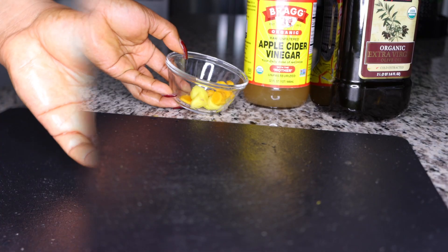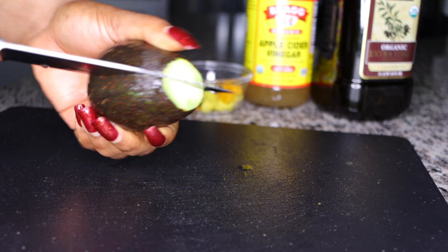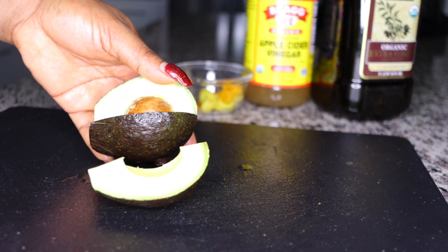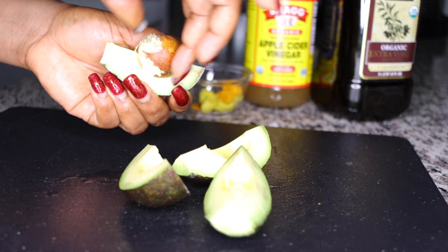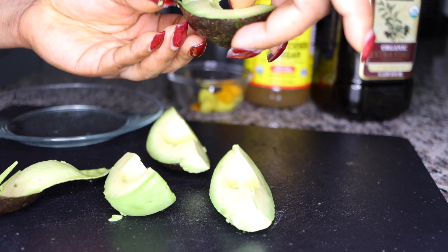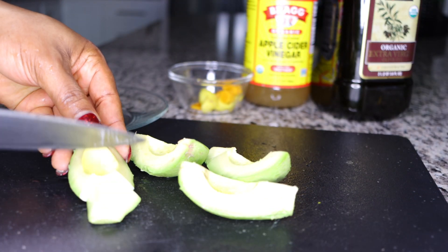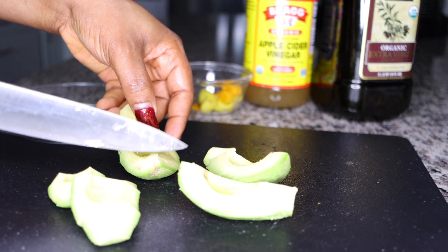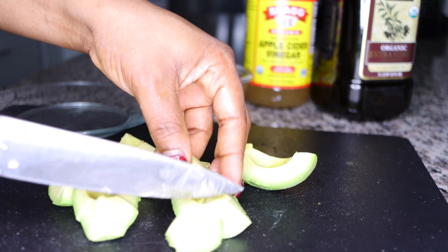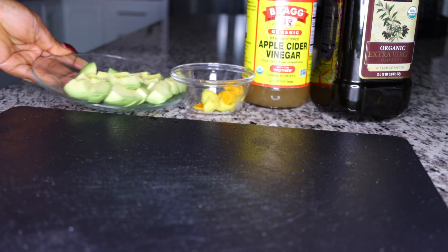Another very powerful ingredient is avocado. Avocado contains good fats to help you burn bad fats. It's very healthy and will fuel your system with enough energy, because sometimes your system doesn't have enough energy to burn the fats. Avocado fuels your system with a lot of energy and burns fat so fast, plus the olive oil — this combination is heavenly. This is one avocado sliced up, for morning and bedtime.